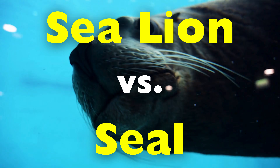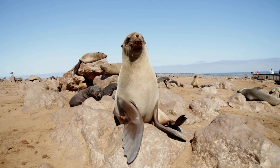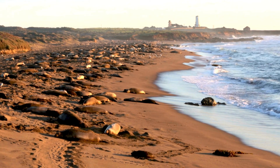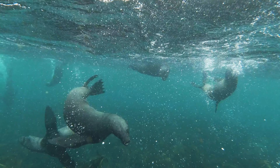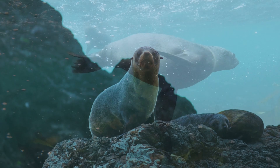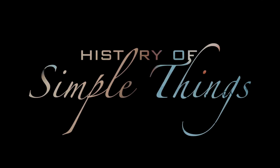But despite their similar appearance, sea lions and seals are far from identical. In fact, once you know what to look for, the differences become surprisingly obvious. From how they move and communicate to where they live and how they interact with humans, sea lions and seals represent two distinct paths of marine evolution. Let's explore, right here, on History of Simple Things.